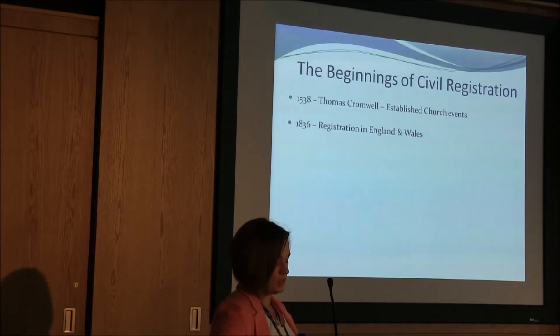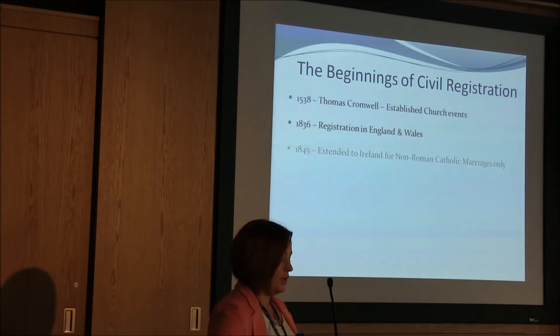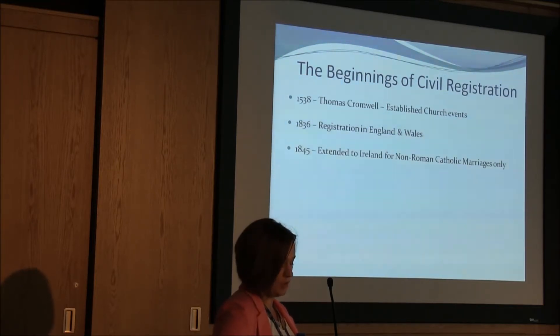The government made its intentions clear that this was to be extended to Ireland. Nevertheless, it was some nine years until this was to happen. In 1845, registration of non-Roman Catholic marriages was introduced in Ireland. The Roman Catholic Church was concerned that this requirement would detract from the religious nature of the ceremony, and that's the reason there are no Roman Catholic marriages registered at this time.